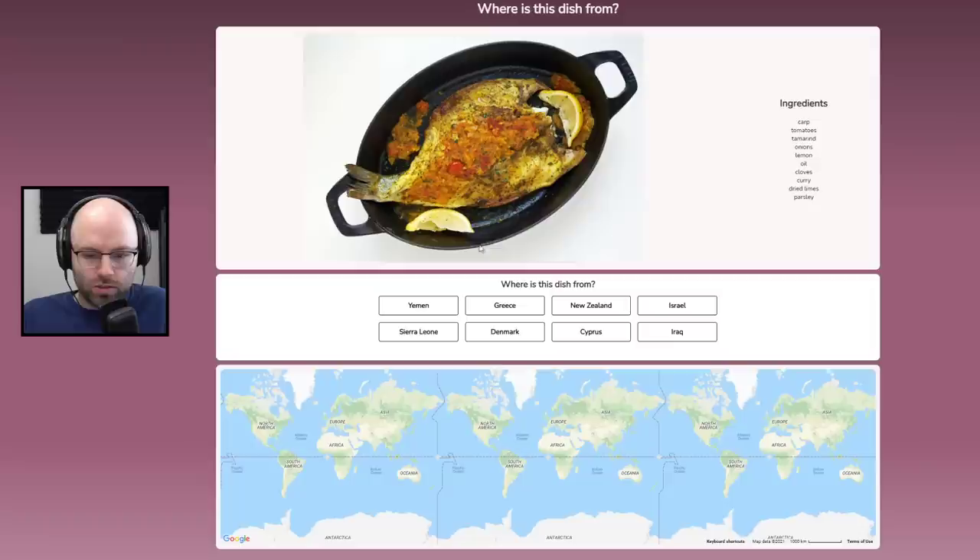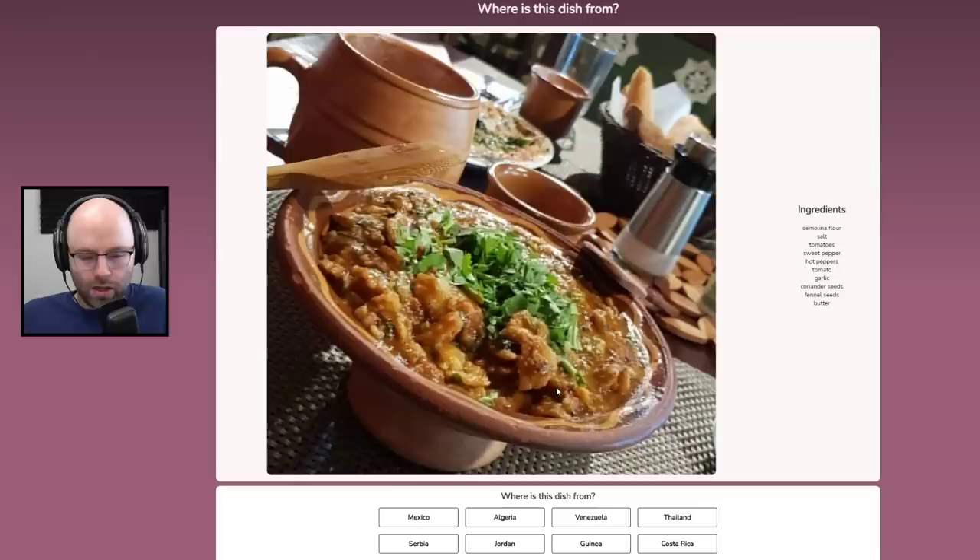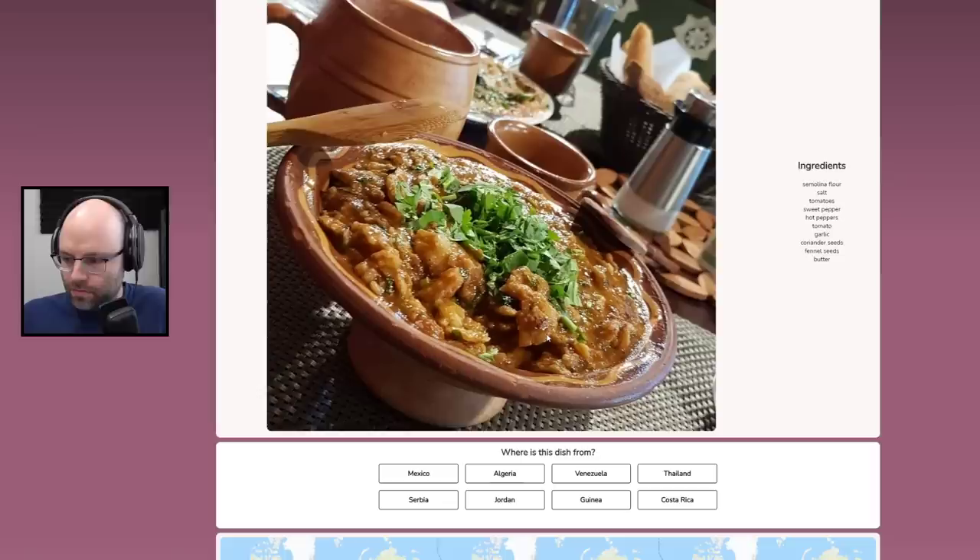Grilled branzino — this looks fantastic. I'm going to say this is from Greece. Wrong. Couscous — this is from Israel. Wrong. Semolina flour. I'm just clicking now.